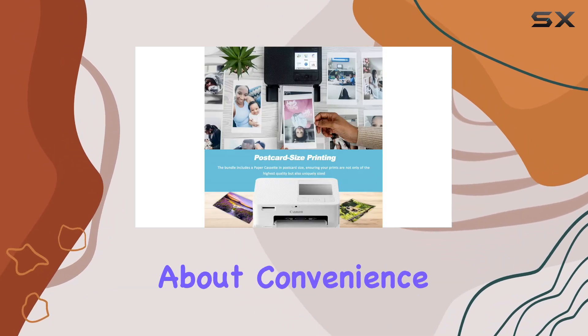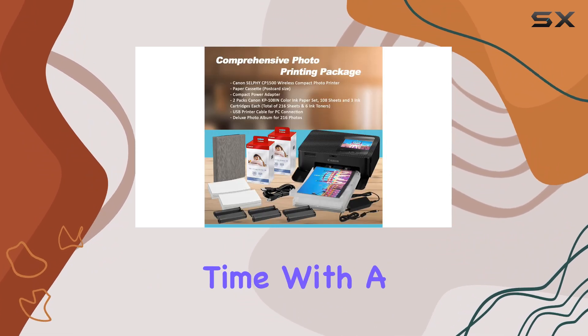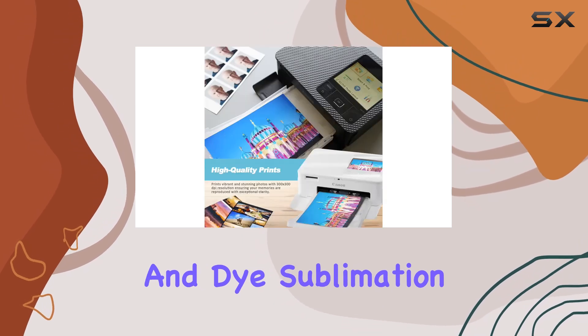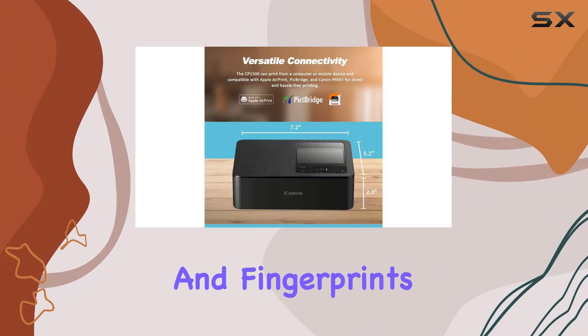But it's not just about convenience. The CP1500 delivers quality prints that endure the test of time. With a crisp 300x300 dpi resolution and dye sublimation technology, your photos are not only vivid but also resistant to water, scratches, and fingerprints.